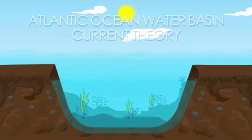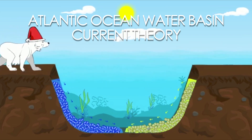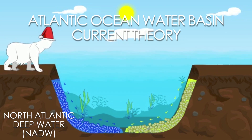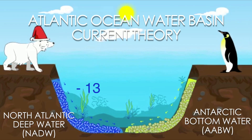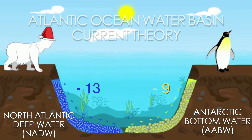To illustrate the current water circulation theory, this is the Atlantic Ocean water basin. On the left, represented in blue, we have the North Atlantic Deep Water Current System — NADW — with an isotope signature of negative 13. On the right, represented in yellow, is the Antarctic Bottom Water — AABW — with an isotope signature of negative 9.